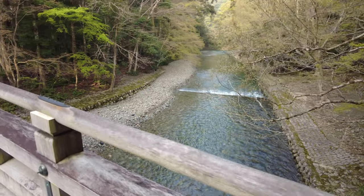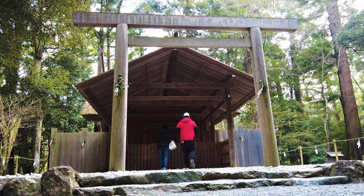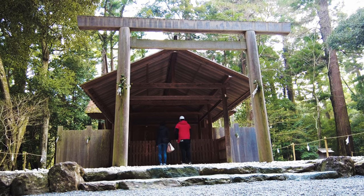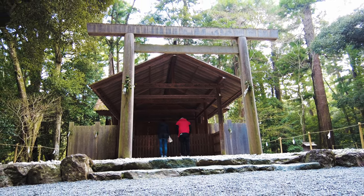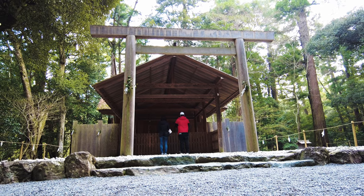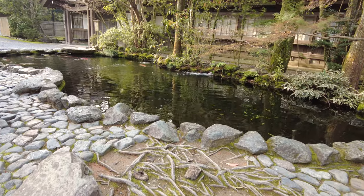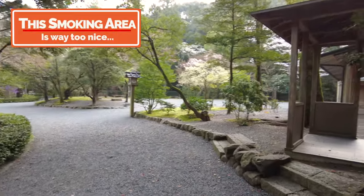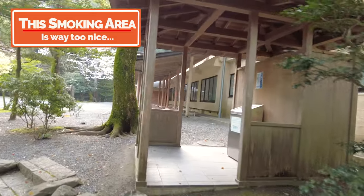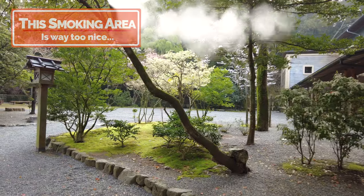All surrounded by nature — I really understand why they chose this spot. Even the smoking area looks gorgeous — you've got cherry blossoms, and I would say this is the nicest smoking area I've ever seen.